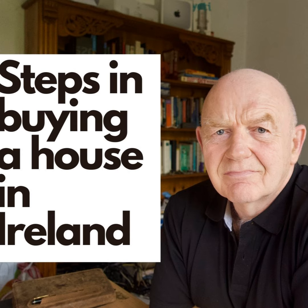The estate agent and auctioneer will be looking for your solicitor's details. It's at that point that you need a solicitor, because you're going to be asked to pay a booking deposit to the auctioneer. This could range from €5,000 to €10,000, but for a typical house of €250,000 to €375,000, you're probably looking at a booking deposit of €5,000 to €7,500. Once you go into the estate agent to pay the booking deposit, you are going to be asked who your solicitor is.